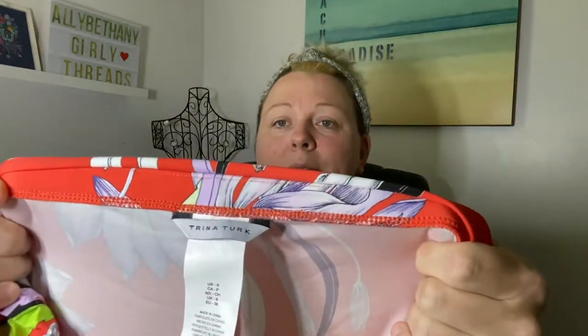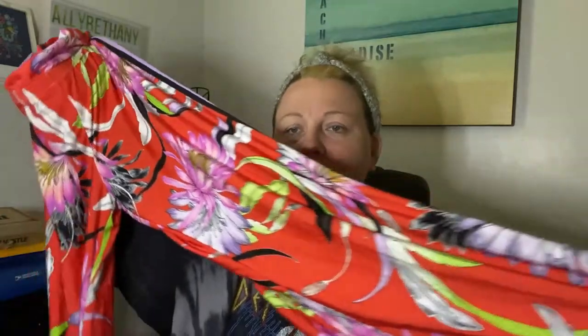Next thing are these Trina Turk pants - it's a brand I would not pick up at the retail side but I will pick up at the bins side. They're just really cute - a tropical pant with a slit down on the sides, really cute for the beach or a cruise. Then I got two pairs of Eileen Fisher pants. Eileen Fisher pants actually sell for me.